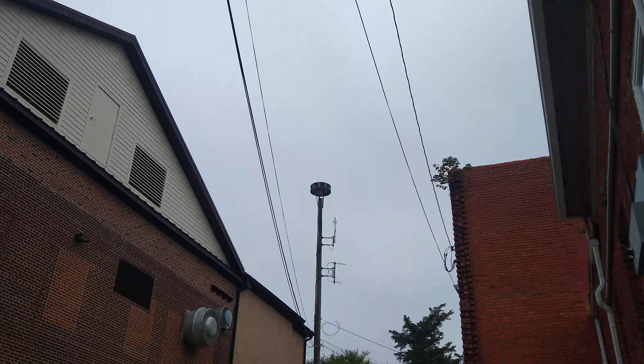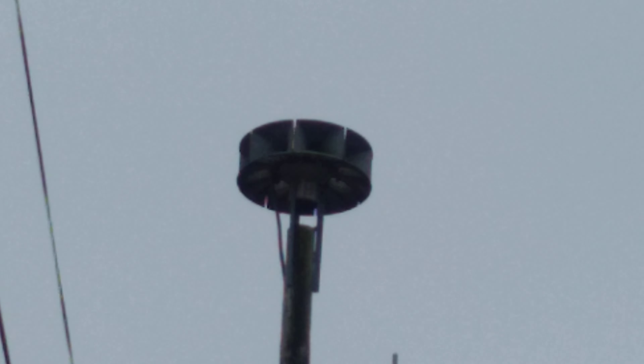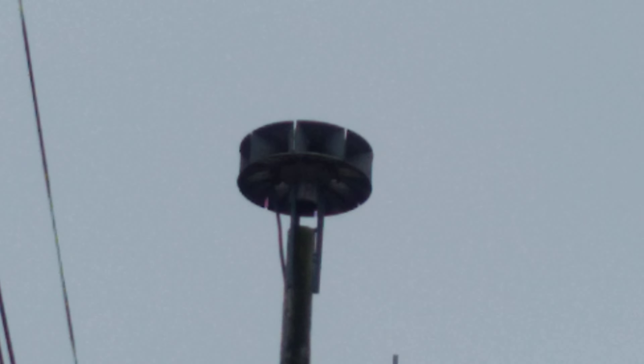So here's Eclipse 8. Here is a Federal Signal Eclipse 8 in Milton, Delaware. It's very cool to see one of these.